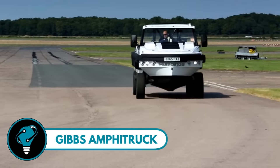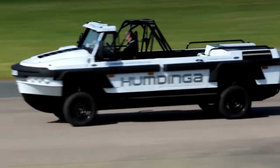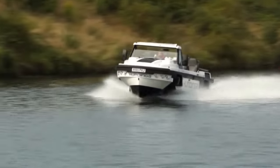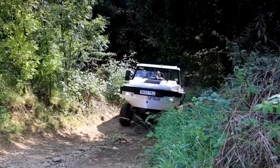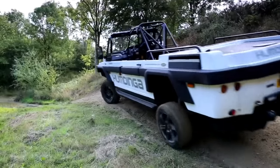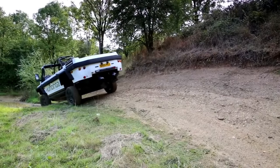The Gibbs Amphitruck is the perfect vehicle that's both a truck and a boat. Cruising on land at 80 miles per hour, then seamlessly transitioning to water at 30 miles per hour in seconds — with twin diesel engines and water jets, it's a versatile beast ready for any adventure. Need to cross rivers, explore lakes, or rescue someone? The Gibbs Amphitruck has you covered.